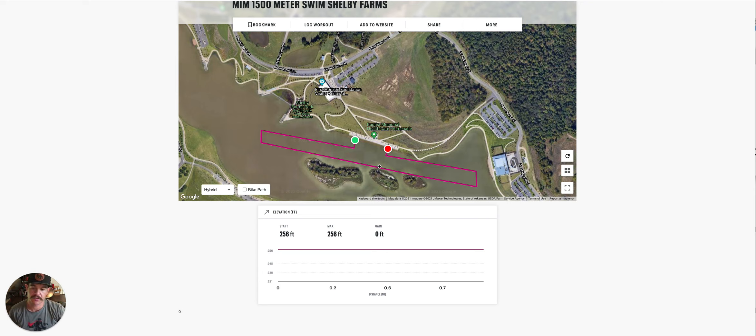We'll be talking about the Olympic distance race right now. I'll do a separate video for the sprint distance race.